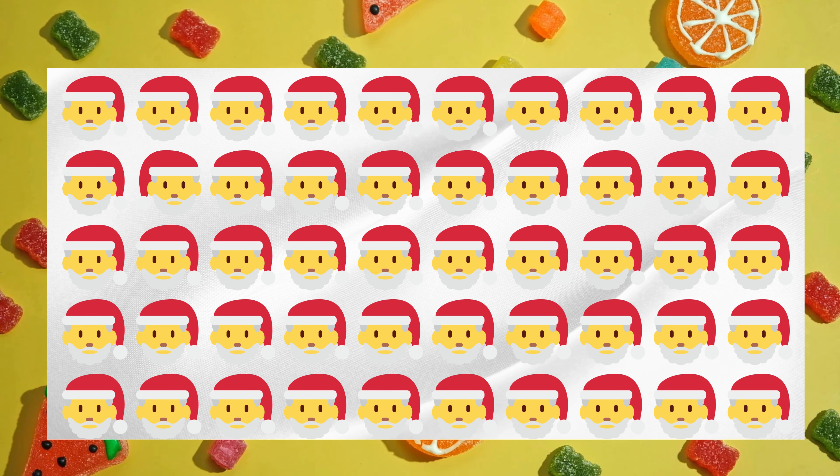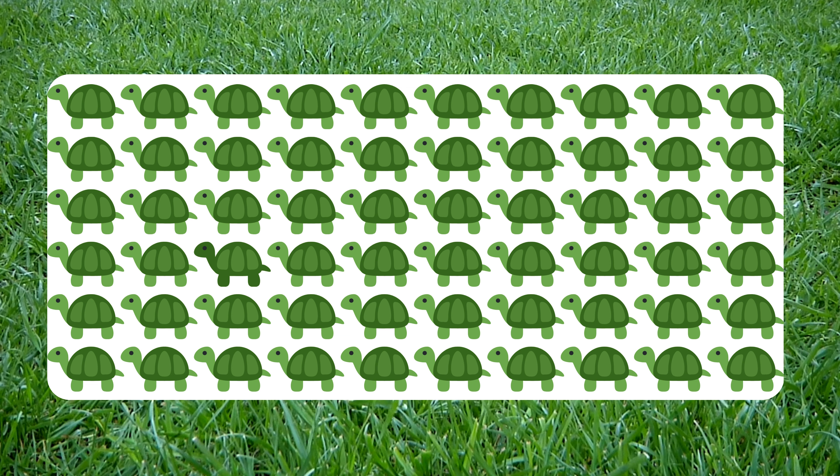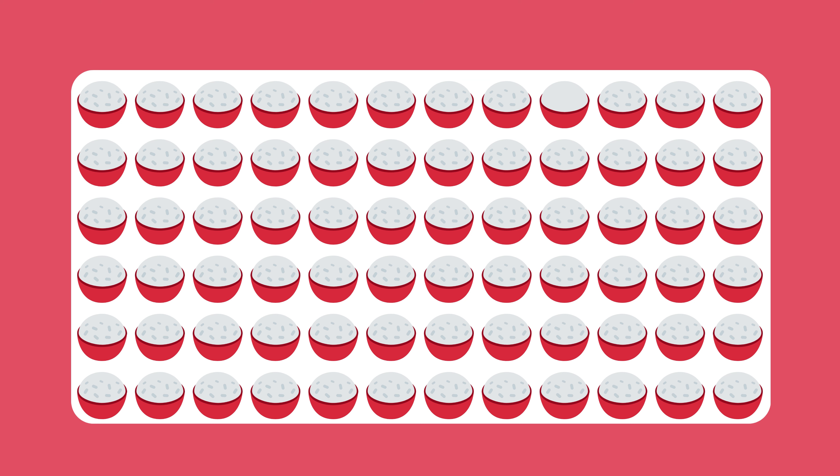Alright, here's another one. Take a close look — can you find which one doesn't belong? Time to put your detective skills to the test. Let's go!